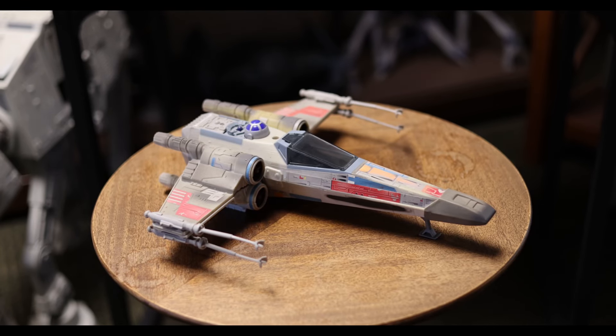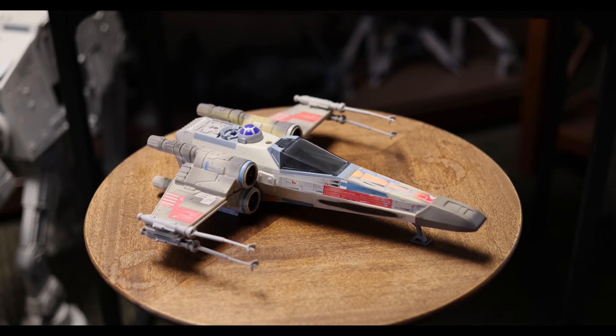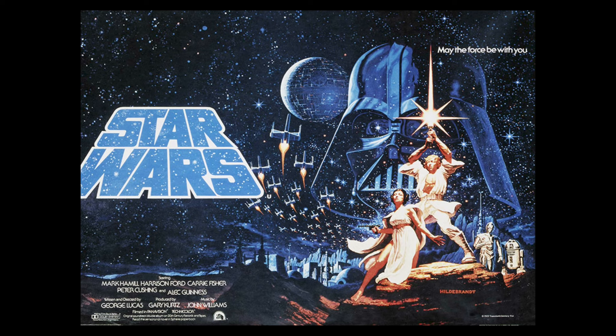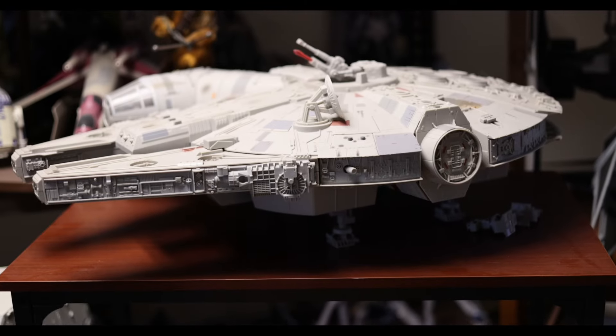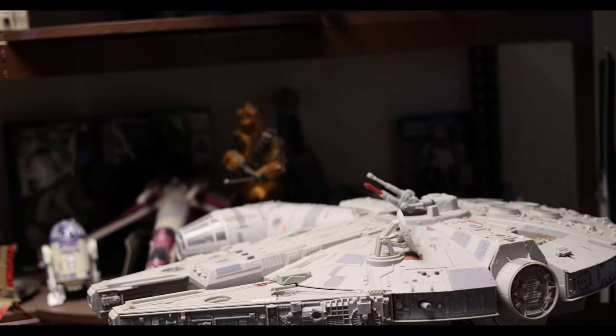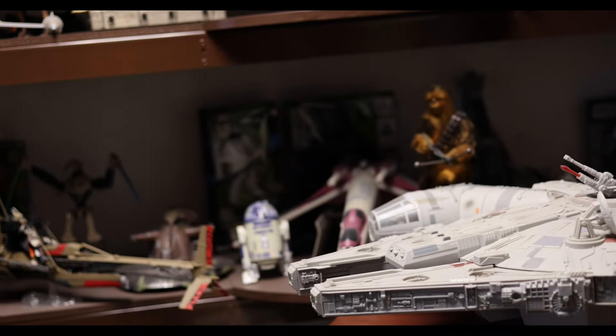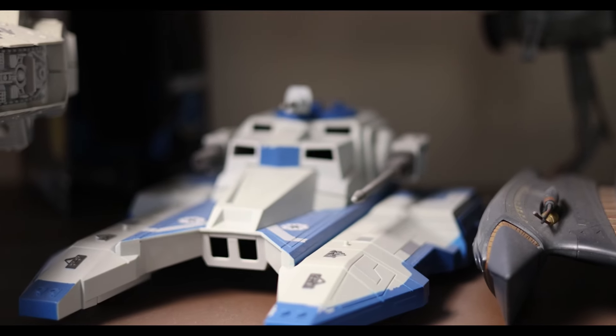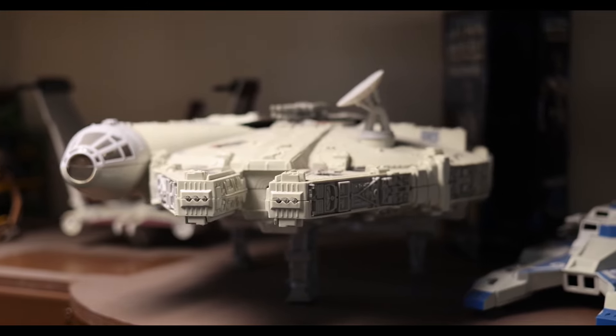I got this X-Wing right after the movie A New Hope came out. I thought it was the greatest movie I had ever seen, and to this day I still love it. Instantly, I was a Star Wars nut. As I got my X-Wing, I started slowly collecting plastic Star Wars toys, especially spaceships from Toys R Us. At the time, I thought I had the coolest collection ever.